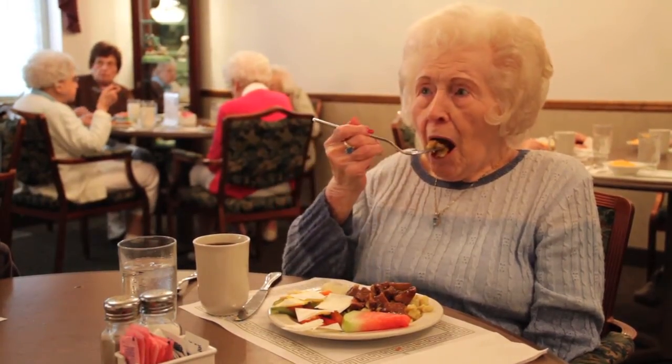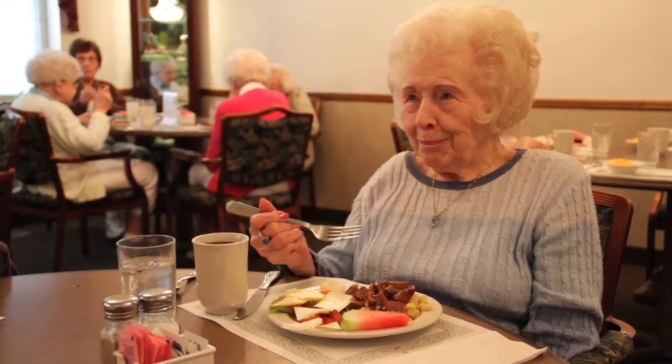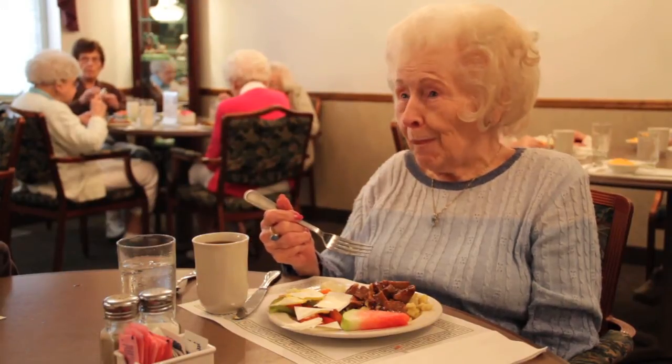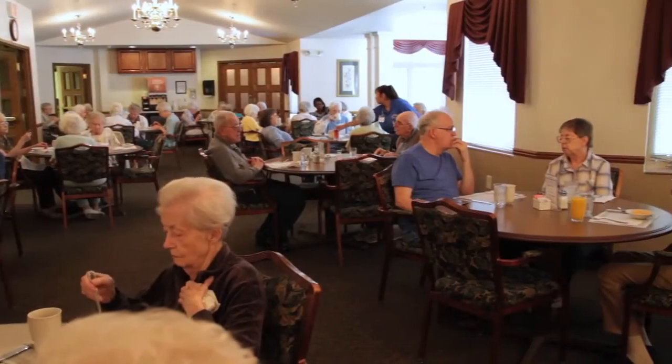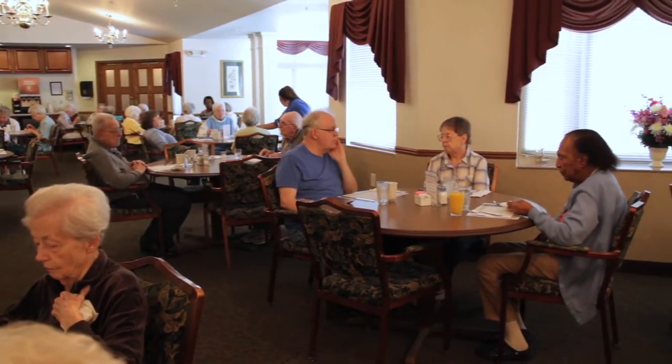Home-style cooking is based on the individual tastes of the residents. We understand at Edgewood how important meals are. Therefore, once a month, we offer a chef's forum where residents can offer suggestions or recipes to the chef.